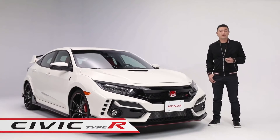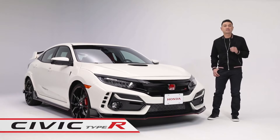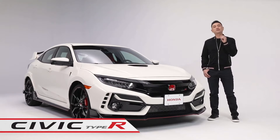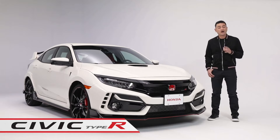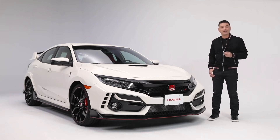This is the Type R, Honda's performance version of the best-selling car in the country. All the hot hatch turbocharged VTEC performance that makes it a true thoroughbred to drive. All of this is wrapped up in extreme head-turning style. Here are just a few of the highlights.